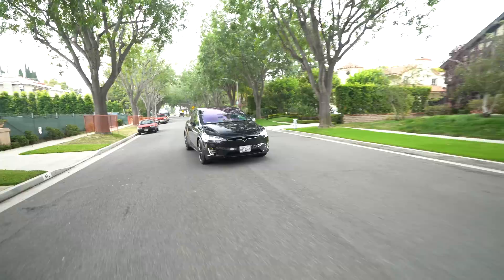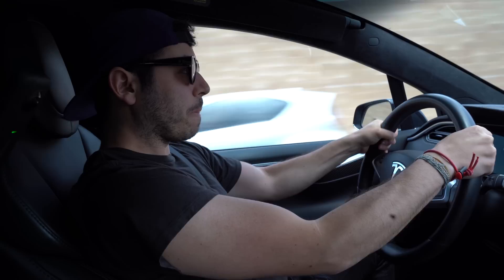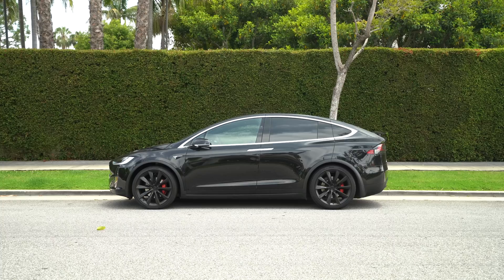I'm not sure exactly how much supercharging costs because the owner of this car gets free supercharging, but from what I understand it's pennies on the dollar and definitely cheaper than gasoline. There's also very little maintenance required with a Tesla since it's electric — no oil changes or anything like that. And let's not forget how quick this Model X is: zero to 60 in 2.7 seconds, which is stupid fast for any production car, let alone a seven-seater SUV.